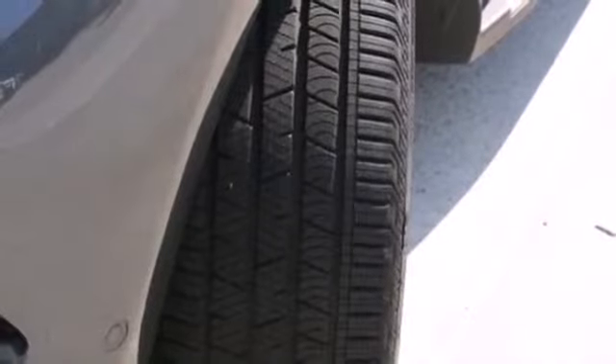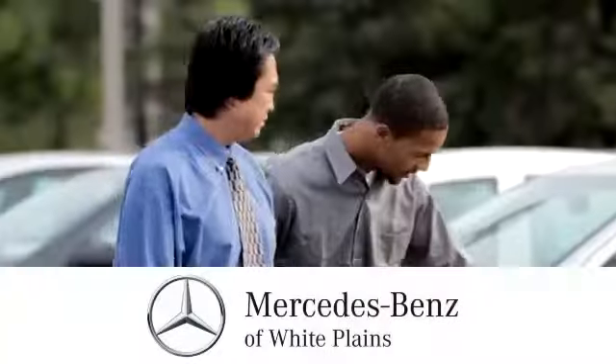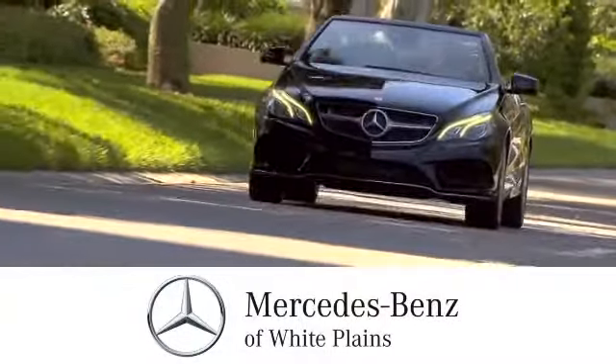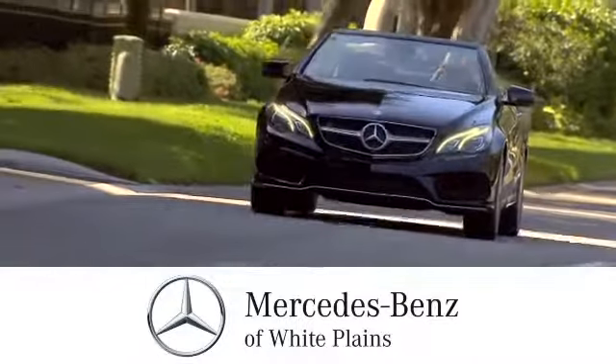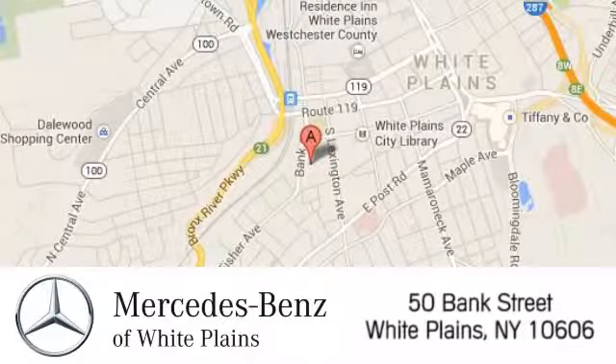See this powerful, stylish, luxury SUV for yourself today. The friendly professionals at Mercedes-Benz of White Plains will be happy to assist you. Call, click, or stop in today. We are conveniently located at 50 Bank Street in downtown White Plains, New York.